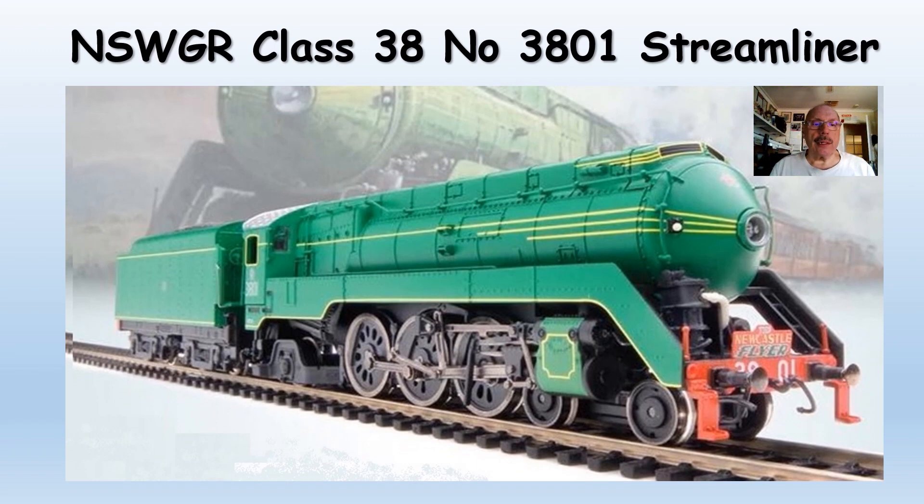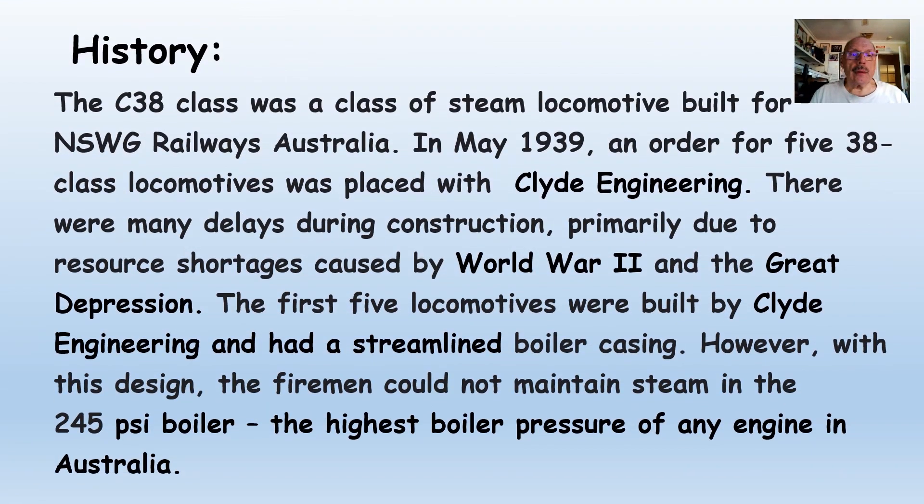What we're talking about is the New South Wales Government Railway Class 38 and the new ARM 3801 Streamliner, now available for $300. The C38 class was a class of steam locomotives built for the New South Wales Government. In May 1939, an order for five 38 class locomotives was placed with Clyde Engineering. There were many delays during construction, primarily due to shortages caused by World War II. The first five locomotives were built by Clyde and had a streamlined boiler casing.